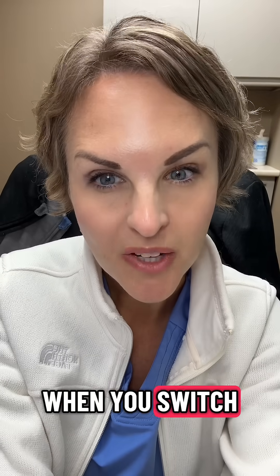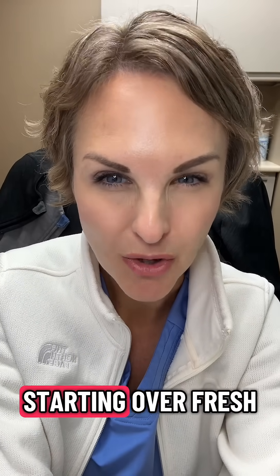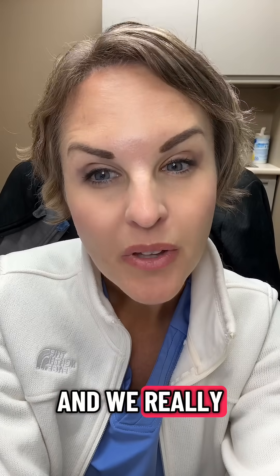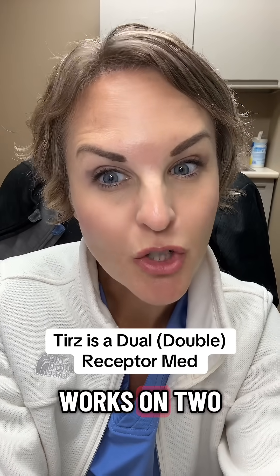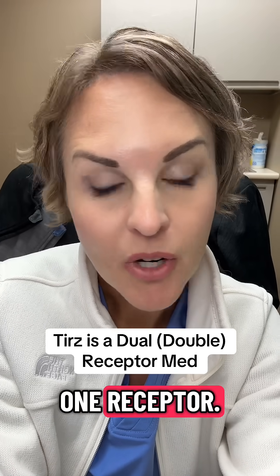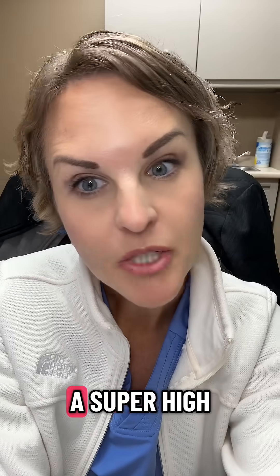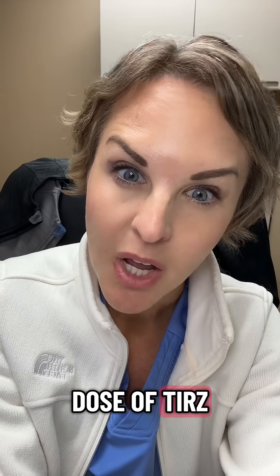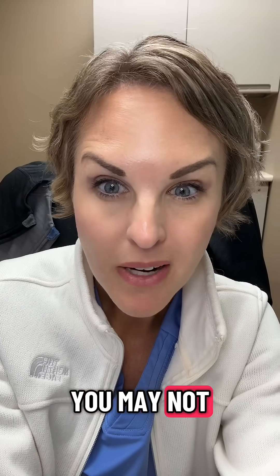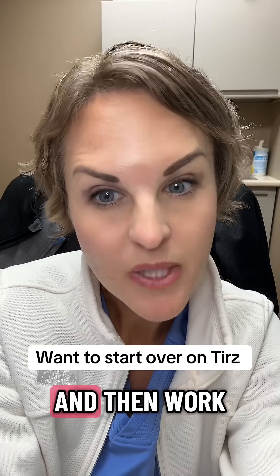When you switch between GLP-1s, the idea is not really to match your current dose. You're kind of starting over fresh, and we do that to help minimize some of the side effects. Because tirzepatide works on two receptors and not one, you may not need a super high dose. So if we took you from a super high dose of semaglutide and put you on a super high dose of tirzepatide, we might not know that you don't need all that. Generally, we always start you back at the beginning on the low dose and work your way up.